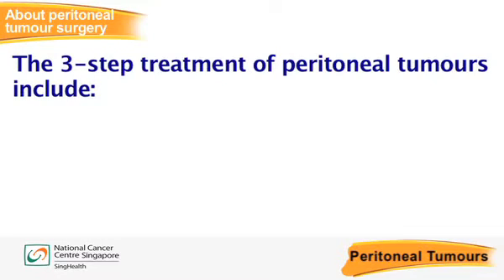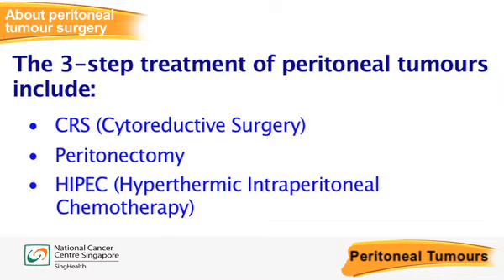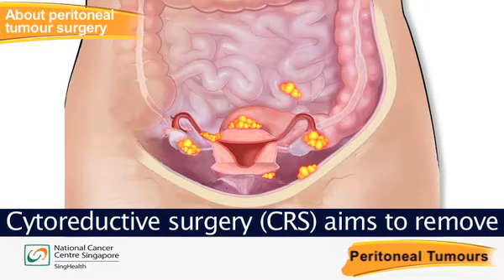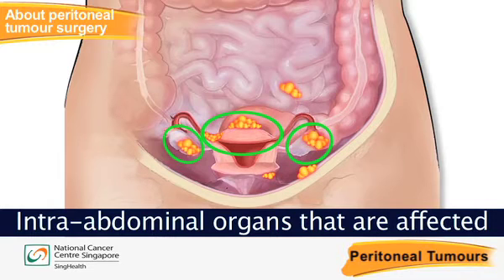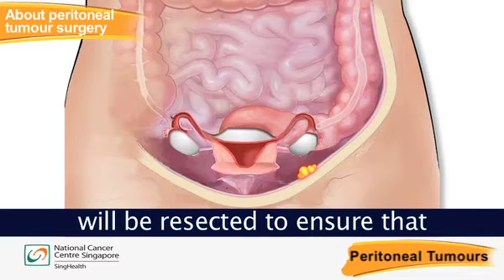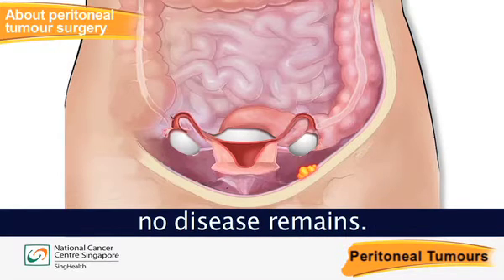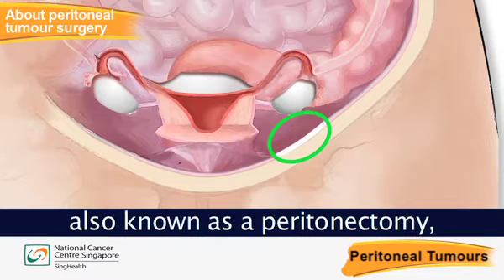Surgical treatment of peritoneal tumours involves a three-step process: cytoreductive surgery, also known as CRS, peritonectomy, and hyperthermic intraperitoneal chemotherapy or HIPEC. Cytoreductive surgery aims to remove all visible tumours in the abdomen. Intra-abdominal organs that are affected by tumours and can be safely removed will be resected to ensure that no disease remains. Next, the removal of the peritoneum, also known as a peritonectomy, will be performed.